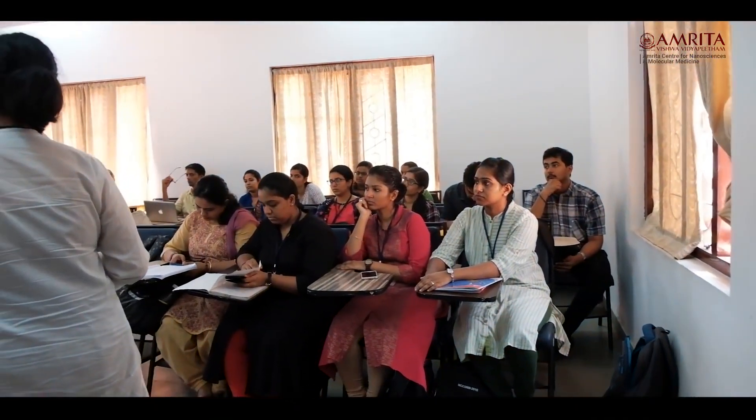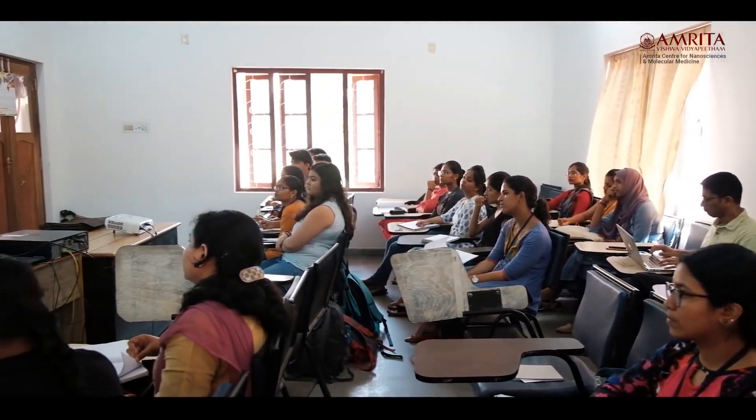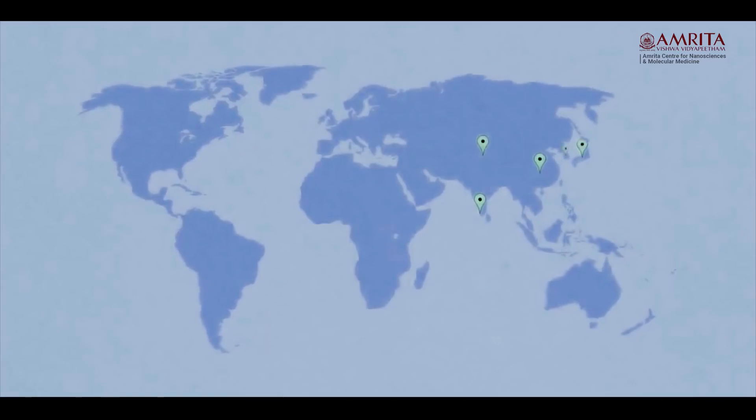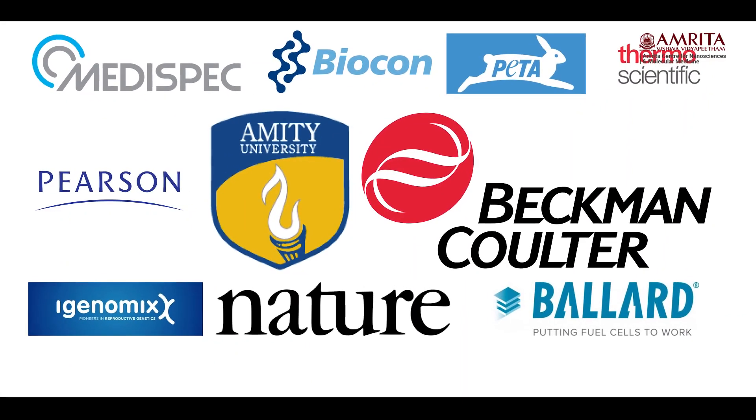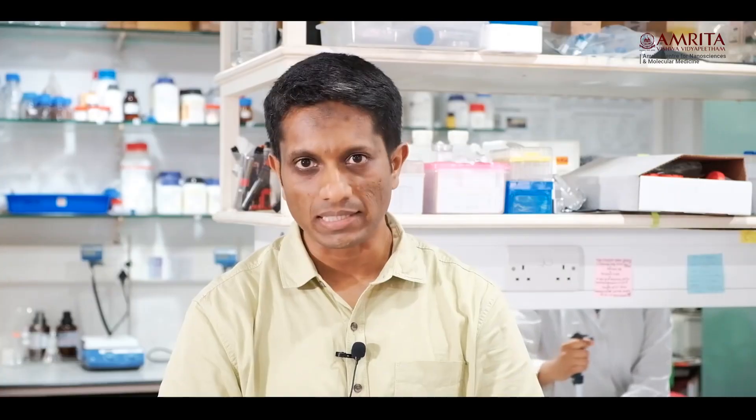The department offers master's courses in three programs: molecular medicine, nanobiotechnology, and nanoscience and technology. These courses attract students from diverse backgrounds such as engineering, medicine, dental, and fundamental and basic sciences. Both the MSc and MTech courses are for a duration of two years. The first year is theory intensive while the second year focuses heavily on hands-on research. After graduation, our students are spread out all over the globe — some have pursued PhDs at national and international universities, while others have joined biotech, pharmaceutical, and medical device industries in Bangalore, Mumbai, Chennai, and other cities in India.